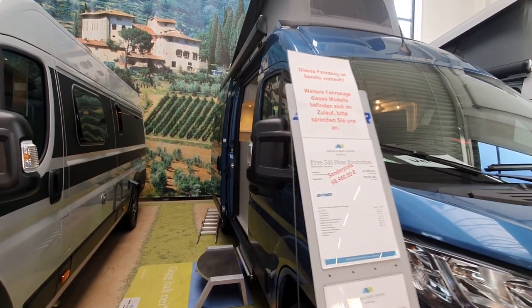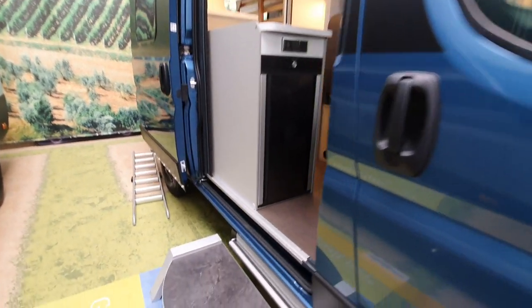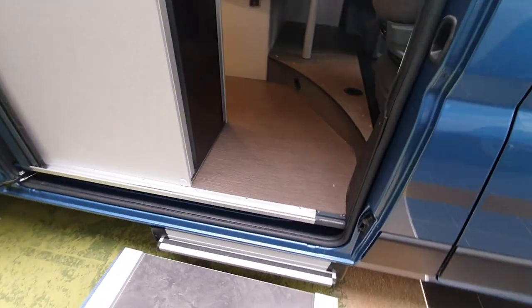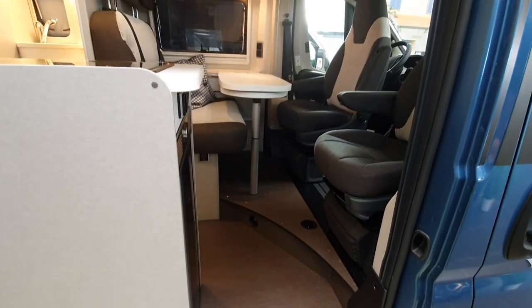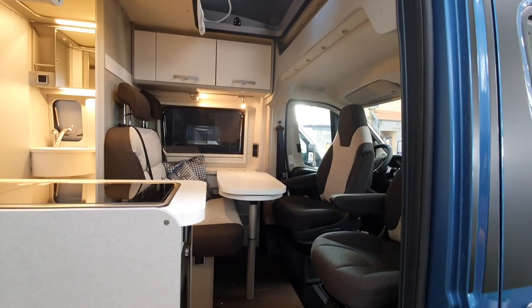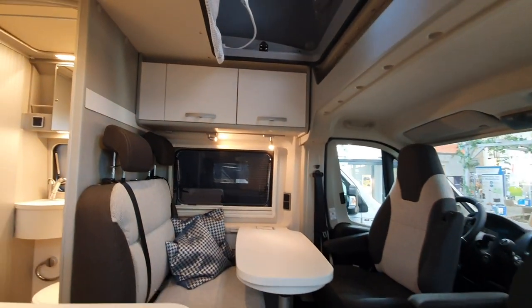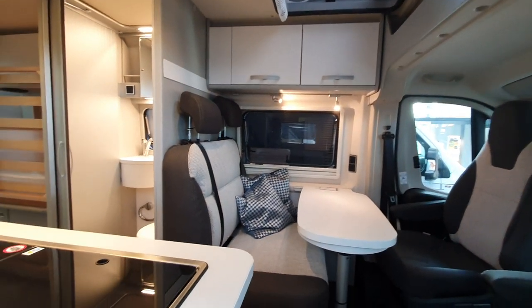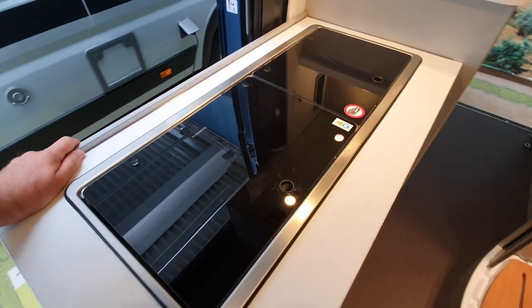For 67,000 euros, you could actually get two of those cheap ones — the Jumpy from Peugeot or on the Citroën basis — at the same size. Will it be the same quality? No, it won't. But will it be as good? Depends what you're doing with it. Anyway, let's have a look at this vehicle.